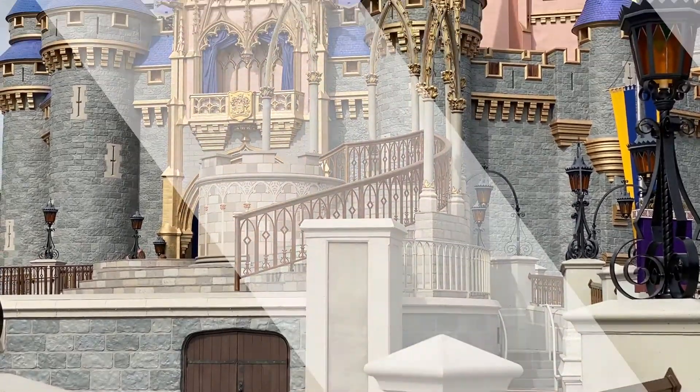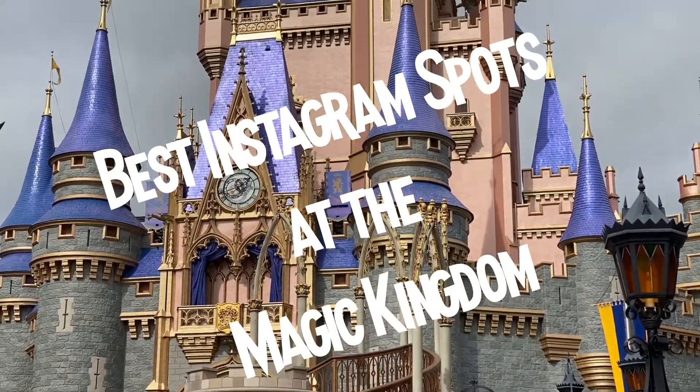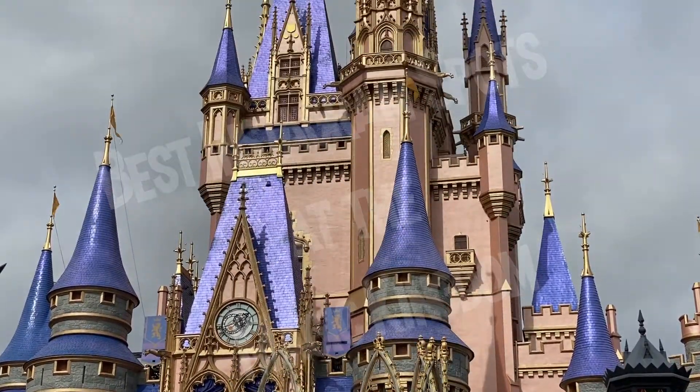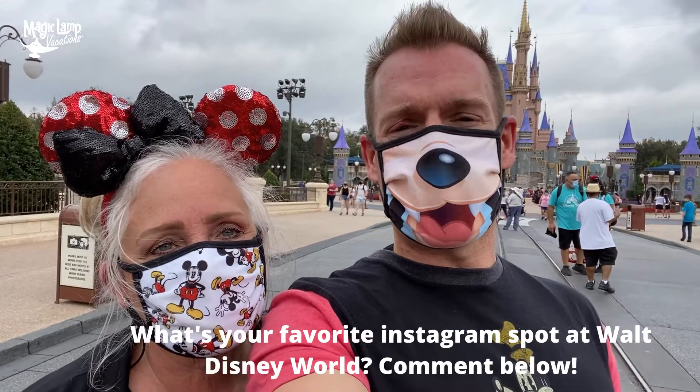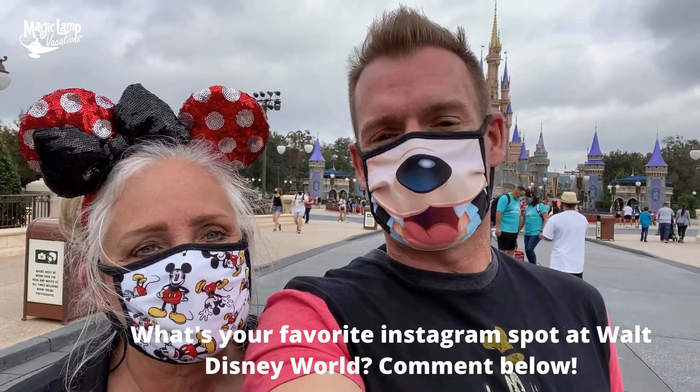Today we are at the Magic Kingdom. What are we going to teach our amazing families today? We're going to go around the Magic Kingdom and find all the Instagram-worthy spots where you can have your perfect Instagram photo taken. Go ahead and comment below — what is your favorite Instagram spot in the Magic Kingdom or Walt Disney World? Make sure you stay to the end of this video because we are going to show you the number one best photo spot in the entire Magic Kingdom.